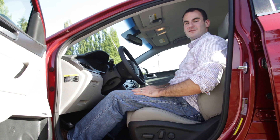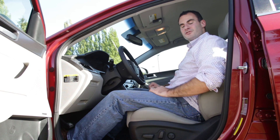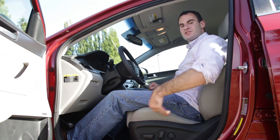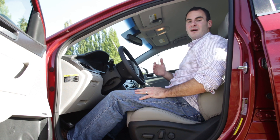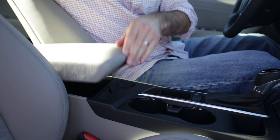Up front there's plenty of room for six footers, and these seats are more comfortable than the past Sonata. Limited and Sport 2.0T models feature longer bottom cushions and better bolstering. No matter which model you choose, there's plenty of interior storage and cubbies for keys, smartphones and other knickknacks.